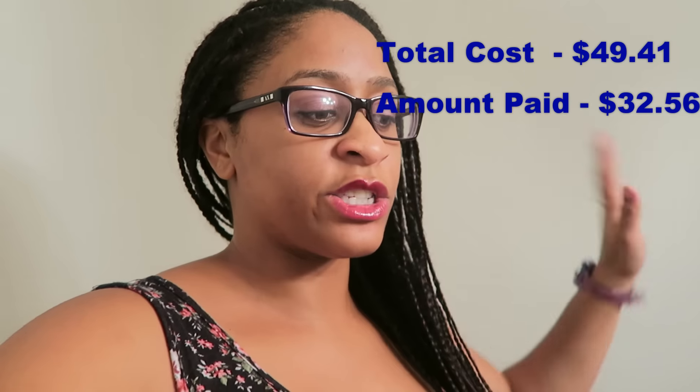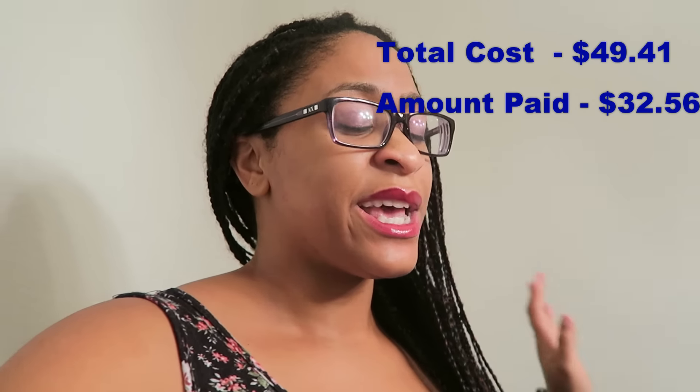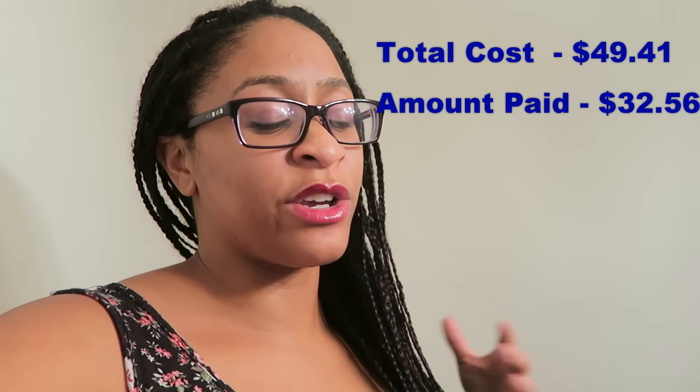I got everything on this table for $32, and that's a really good deal if you know how much everything retails for. I'll add it all up and show you how much the savings brought it down. I just wanted to show y'all my food haul from Kroger's — it's a good place to shop and they have really good sales.